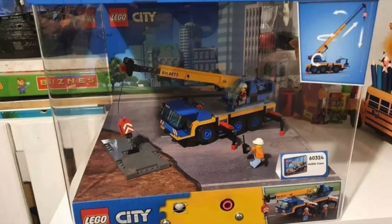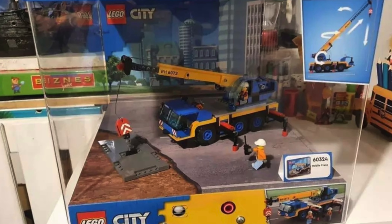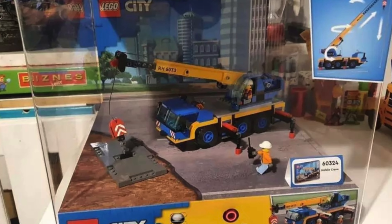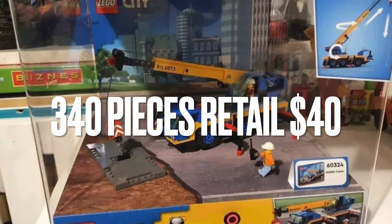Next up, LEGO City. An image of a retail display for the LEGO City Mobile Crane, set number 60324, was leaked early this morning. This set will contain 340 pieces and will retail for $40. It looks like we'll be getting two construction worker minifigures, and the crane will have plenty of functions to go along with it. I'm not really into LEGO City, but I actually might pick up this one.